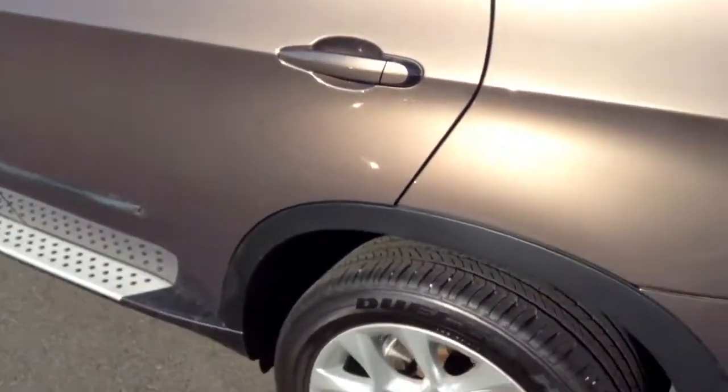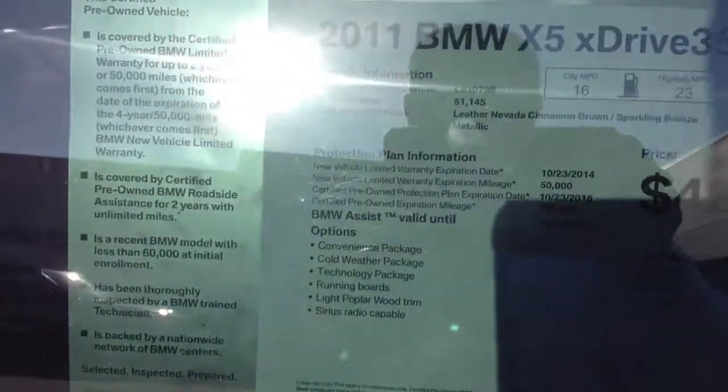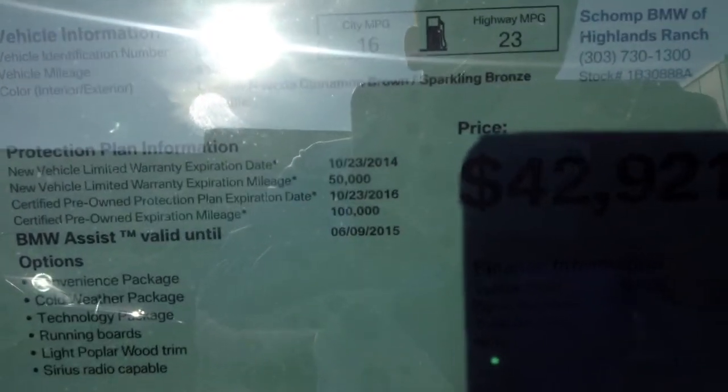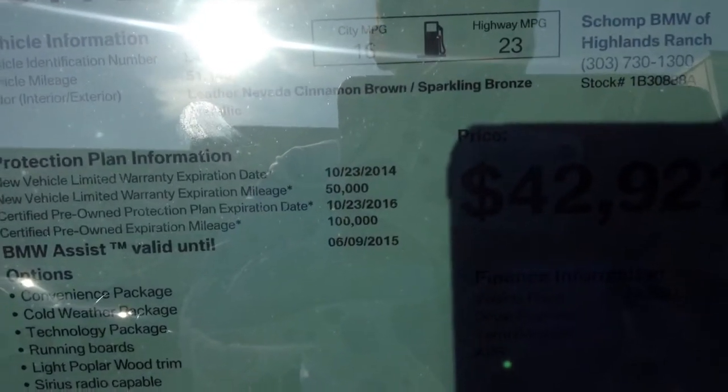Obviously unique — that's probably why you're looking at this car. The color combination is really, really nice. I'll show you the sticker on it. I know you know about the certified warranty on the car. You can see when the warranty starts and when it ends. Looks like 10-23 of 2016 — it'll go all the way to 100,000 miles, or the end of 2016.